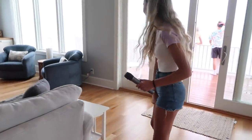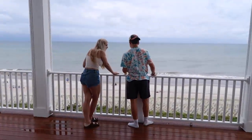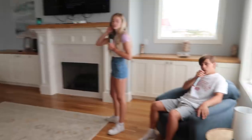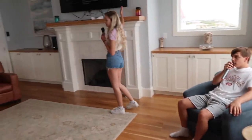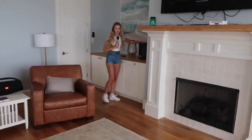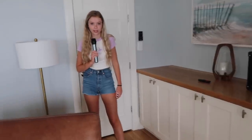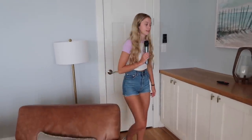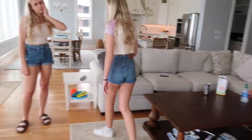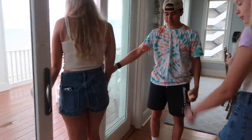We have a karaoke machine and a Wii — karaoke and Wii! We will be doing karaoke, so watch out for that video next. We have a Wii from the nest house. Okay, let's move on to the third floor patio.